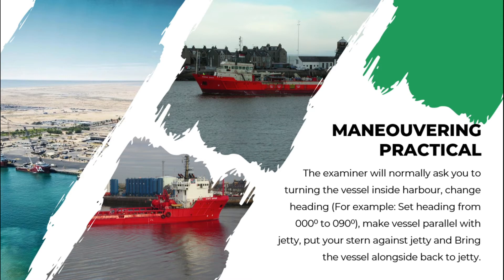The examiner will normally ask you to turn the vessel inside the harbor, change heading — for example, set heading from 000 to 090 — and then make the vessel parallel with the jetty, put your vessel's stern against the jetty, and then bring the vessel alongside back to the jetty.